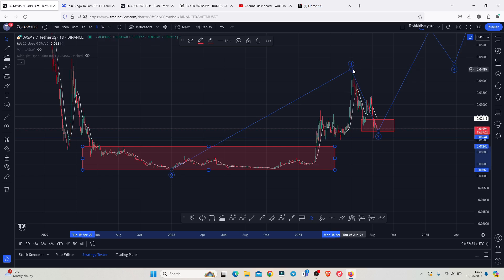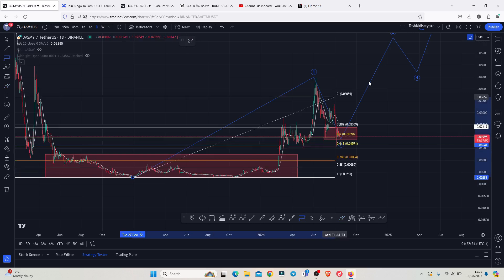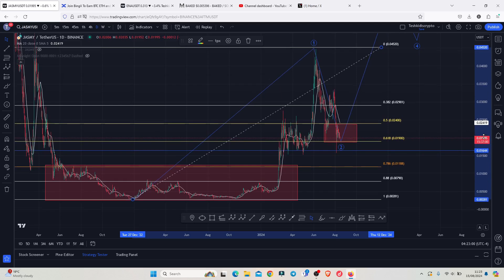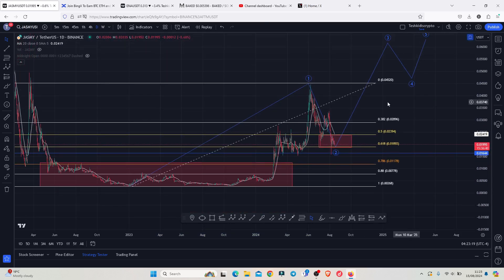That move gave us a high above the 0.04487, which I am timing as the additive count one. After we peaked in that additive count one, what we expected next was a corrective structure in the formation of additive count two, whose minimum target areas can be given by connecting the Fibonacci from the bear market lows to that high in additive count one, giving a minimum pullback target area between the fib level 0.5 and the fib level 0.618 — that perfectly lies between the 0.02394 and the 0.01892.